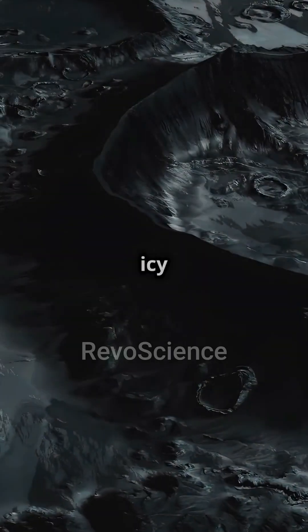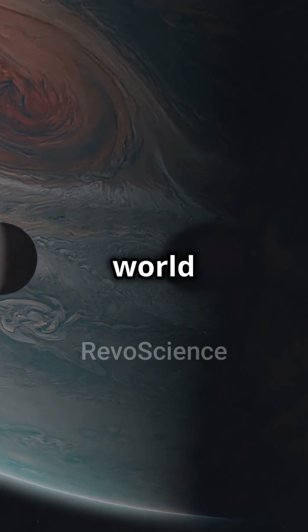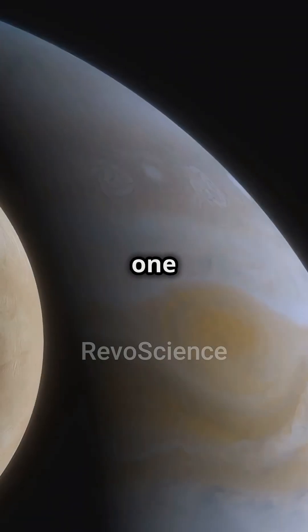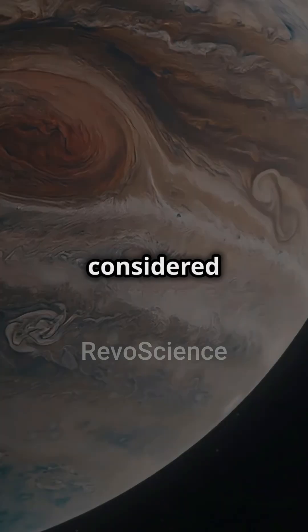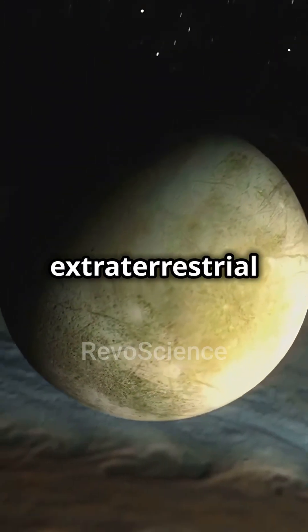Could there be life lurking beneath the icy crust of Jupiter's moons? Welcome to the intriguing world of Europa and its fellow satellites. Europa, one of Jupiter's largest moons, is considered one of the most promising places to search for extraterrestrial life.